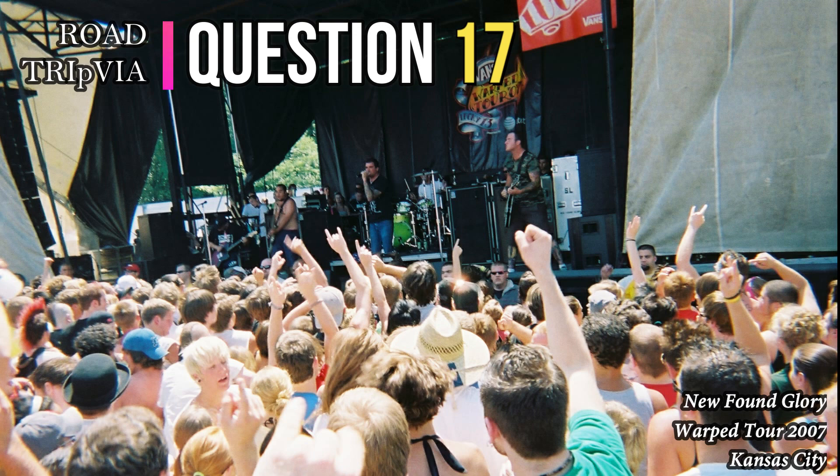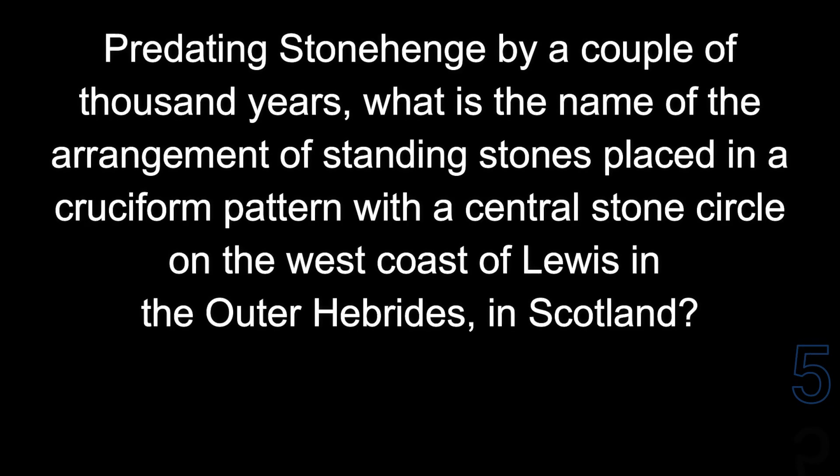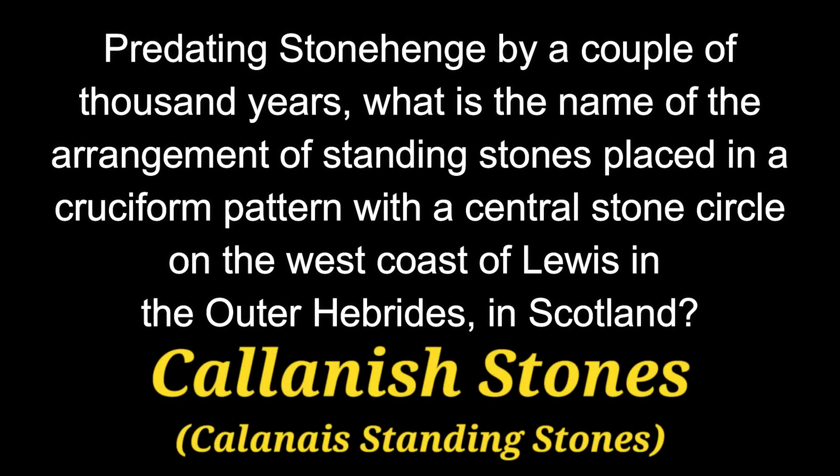Question 17. Predating Stonehenge by a couple of thousand years, what is the name of the arrangement of standing stones placed in a cruciform pattern with a central stone circle on the west coast of Lewis in the Outer Hebrides in Scotland? The answer is the Callanish Stones, or the Callanish Standing Stones.